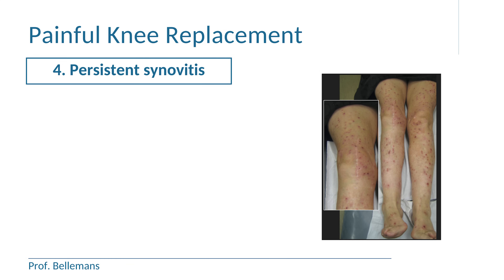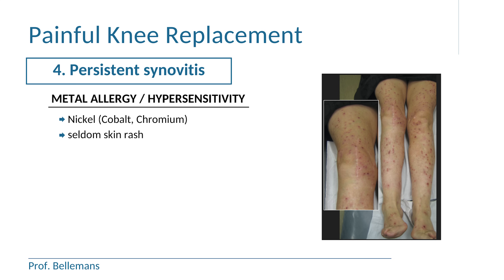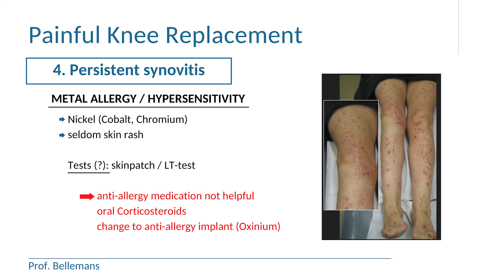The second reason for persistent synovitis is metal allergy or metal hypersensitivity. This happens in patients who react to nickel, cobalt or chrome in the prosthesis. Occasionally there is also a skin rash, but that is rather exceptional, and usually there are no skin symptoms at all. So the diagnosis is not always so easy, also because most of the tests that we have are very unreliable. Some surgeons will advise a skin patch test or a lymphocyte transformation test to find out whether you are sensitive or allergic to metals, but the results are not always trustworthy. Standard anti-allergy medication is usually not that helpful, but oral corticosteroids can give some pain relief. In severe cases, the prosthesis may need to be exchanged to an anti-allergy implant out of oxenium and titanium, which contains no nickel, cobalt or chrome, and which solves the problem.